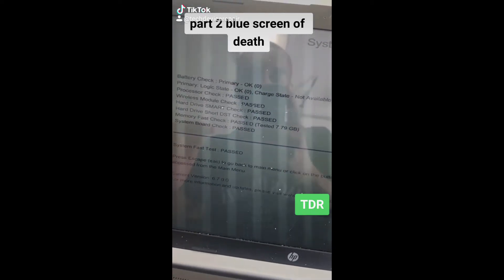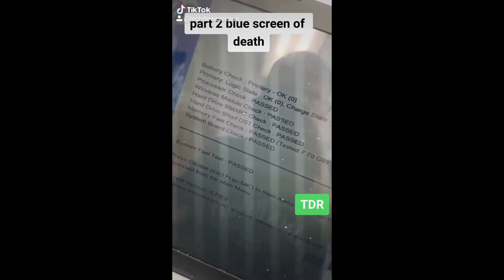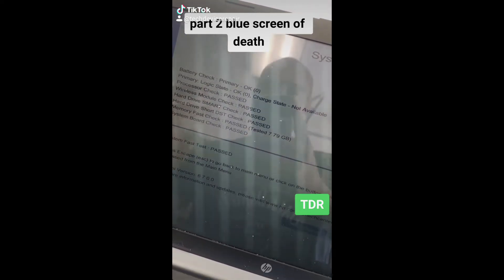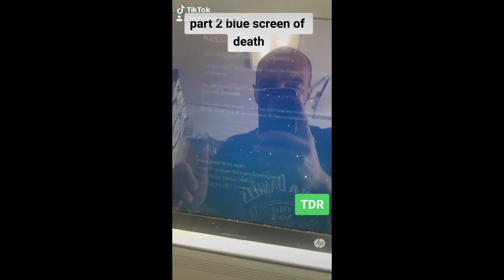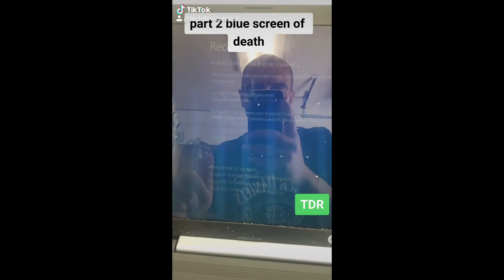A lot of stuff happened off camera — we got a new hard drive, did a clone, put it back into the system, and ran the test. Now it's passed. Let's check what the operating system does.